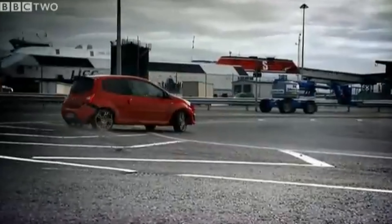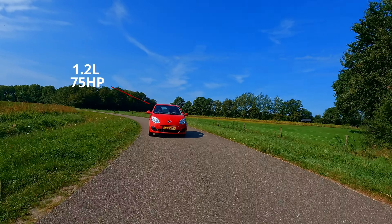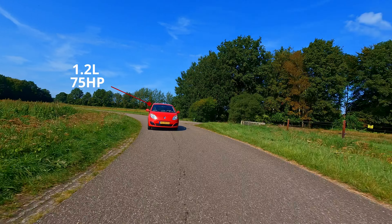This is a second-generation Renault Twingo in red, as shown on Top Gear. That was a Renault Club Sport at 133 horsepower. I don't even know what this one has — I picked it up five minutes ago. I'm so excited to be driving a little city car. We don't get French cars in Canada, so it's so exciting to drive something I would never be able to drive at home. I might even want to import one.